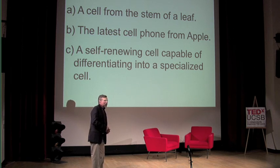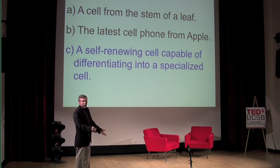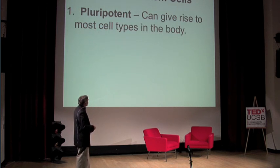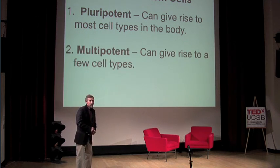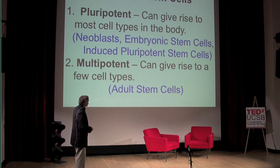Very good — although I think A would also receive full credit. Those are the two things that a cell has to do to be a stem cell: first, it has to be able to self-renew, proliferate, make more copies of itself. And then second, given the right signal, usually during development, it differentiates into a specialized cell type. There are pluripotent cells that can give rise to most cell types in the body, and multipotent cells that have a more limited repertoire. The types we'll talk about today are neoblasts, embryonic stem cells, and induced pluripotent stem cells, or iPS cells.